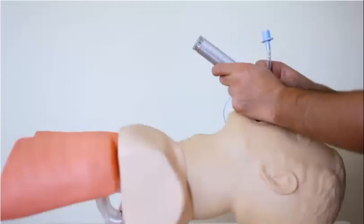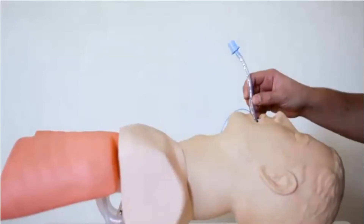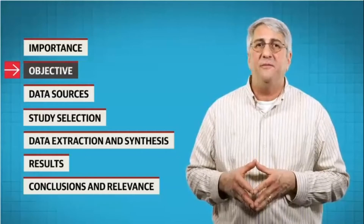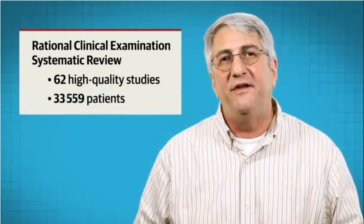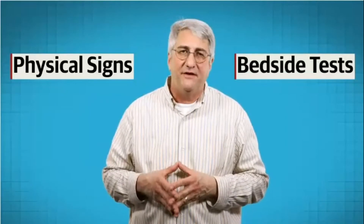Some patients have a difficult airway, meaning that endotracheal intubation for surgery or respiratory support in an emergency or critical illness becomes difficult. So how can you tell if a patient will be difficult to intubate? That's the focus of a rational clinical examination systematic review published in JAMA. The authors searched the medical literature and found 62 high-quality studies of over 30,000 patients. These studies investigated the diagnostic accuracy of physical signs and bedside tests for predicting difficult endotracheal intubation.